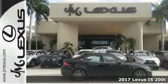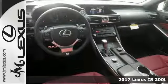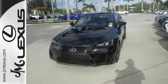Everyone will fit comfortably in this 2017 Lexus IS200T with great features like a turbocharged engine, alloy wheels, leather seats, adaptive cruise control, air conditioning with dual zone climate control and Bluetooth. The sedan is sure to please.